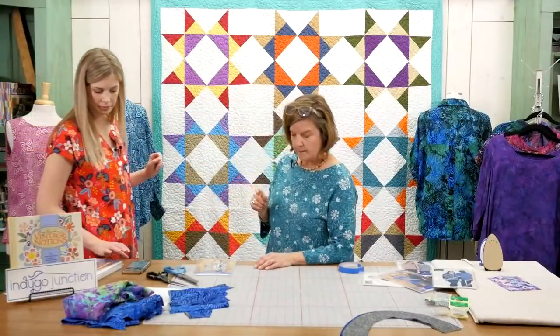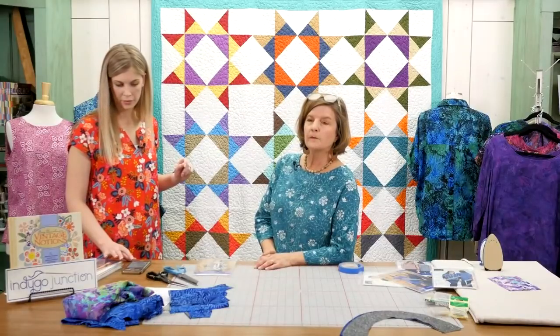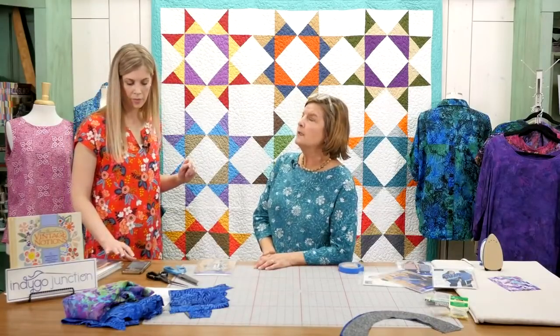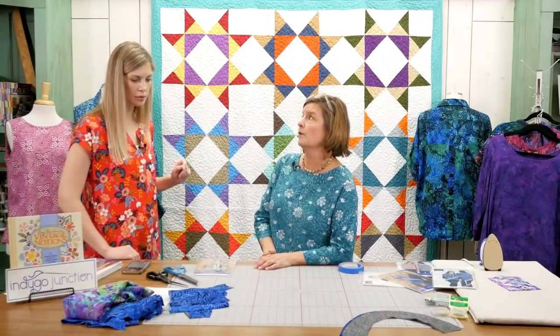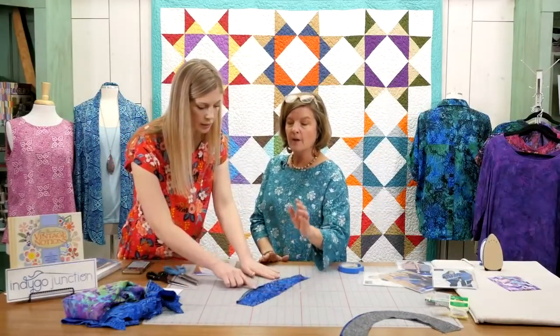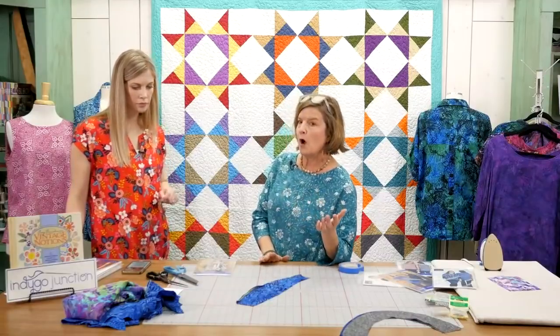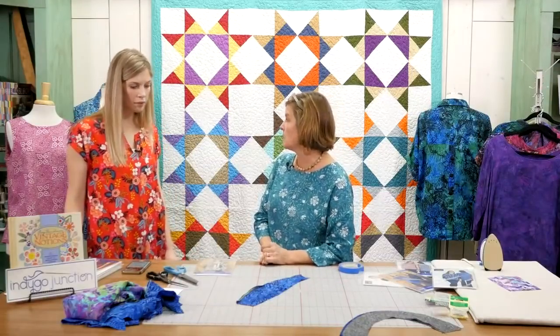They're asking whether to hem or just zigzag on raw edges on rayon. It depends on where that edge is. If it's a finished edge that's going to be exposed, you would roll it or hem it. If it's just the interior seams, you can leave them raw with the serged or raw with the zigzag.